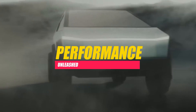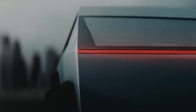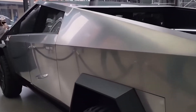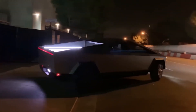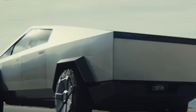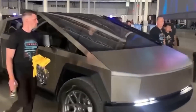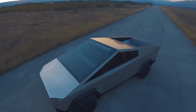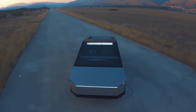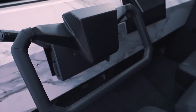Performance Unleashed — Electric Power and Off-Road Prowess. Beyond its groundbreaking design, the Cybertruck packs a powerful punch in terms of performance. The electric drivetrain is available in three configurations: a single-motor rear-wheel drive variant, a dual-motor all-wheel drive version, and a tri-motor all-wheel drive flagship model. The entry-level variant is designed for efficiency, the dual-motor version enhances acceleration and off-road capabilities, while the tri-motor variant promises mind-blowing acceleration and an extended range.